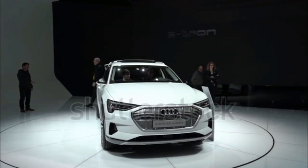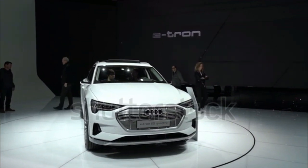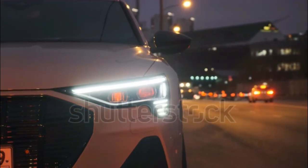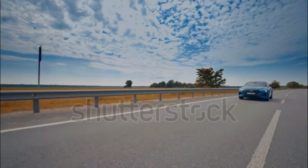Adaptive cruise control and lane keep assist are optional or included depending on trim. The e-tron makes good use of its engine-free form factor, providing plenty of space for passengers and cargo.